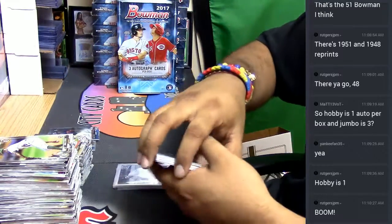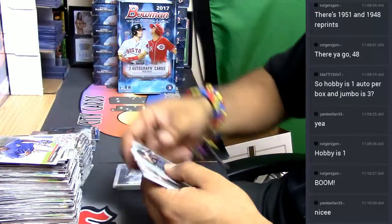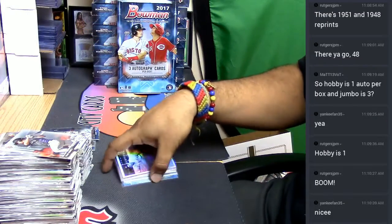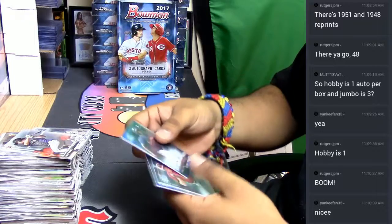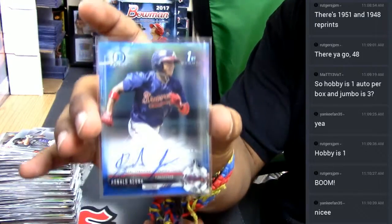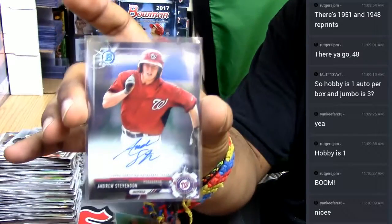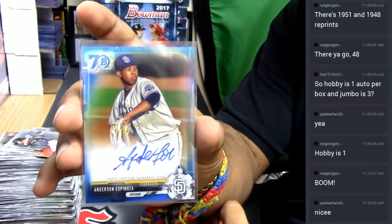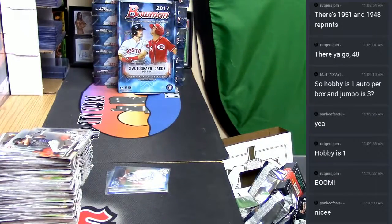Let's keep it going — the paper, the paper, and these are the chromes, and these are more paper. That was the break! Now let me do the runback: we have the Ronald Acuña auto for the Braves numbered to 150, Andrew Stevenson of the Nationals, and Anderson Espinoza of the Padres. That was our 2017 Bowman Baseball Jumbo personal box — thank you very much, we'll get that out to you.